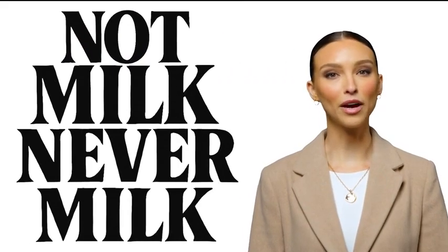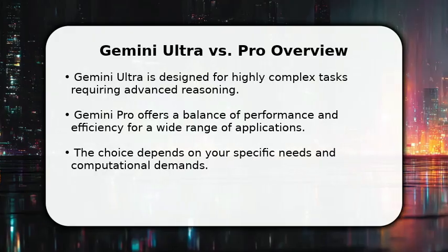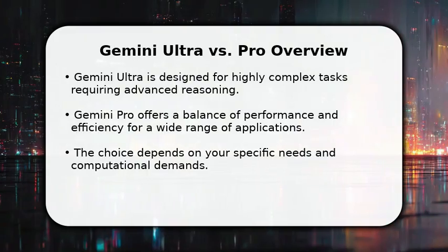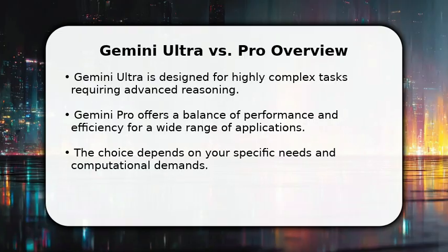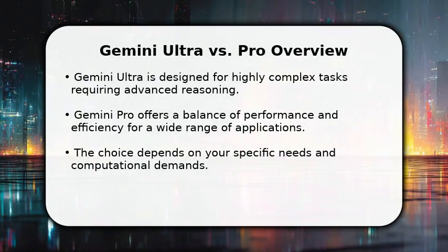Welcome to Not Milk, Never Milk. Subscribe if you're lactose intolerant. In this video, I will compare Gemini Ultra versus Pro. We will explore their distinct capabilities, helping you understand which model best suits your needs.